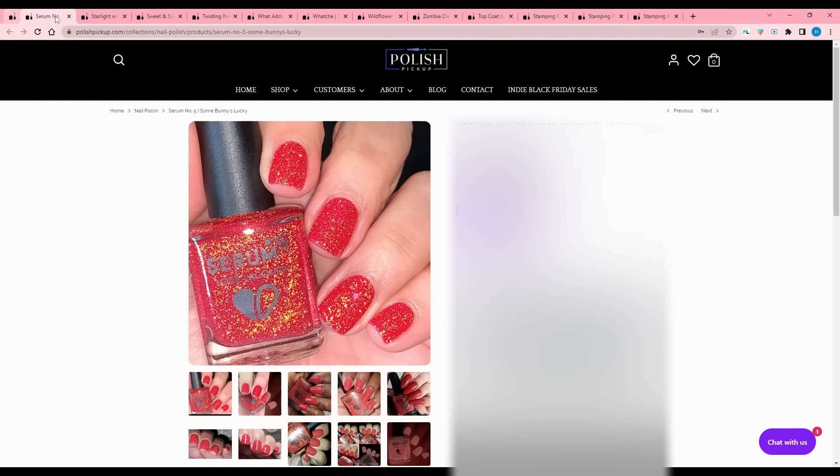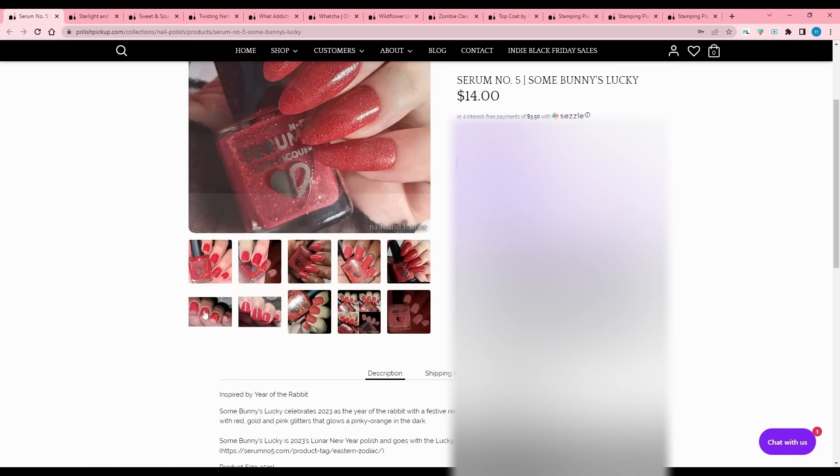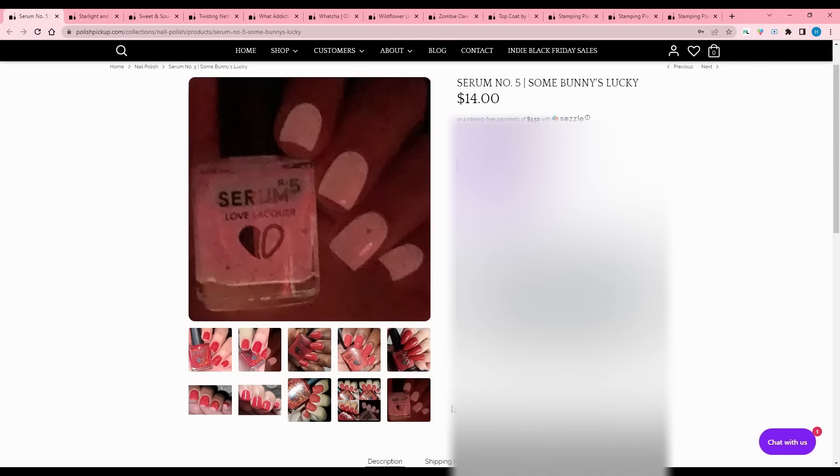Serum Number Five - Somebody's Luck. It's quite red. Inspired by the Year of the Rabbit - that's next year. Somebody's Luck is 2023's Lunar New Year polish and goes with the Lucky Colors Eastern Zodiac Collection. They have a whole zodiac collection on their website - definitely check that out. I just can't do a red, especially not one this glittery.